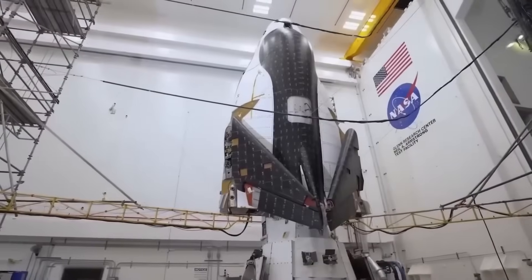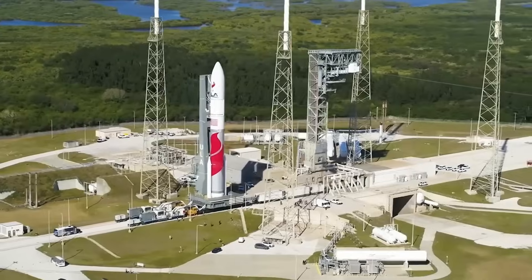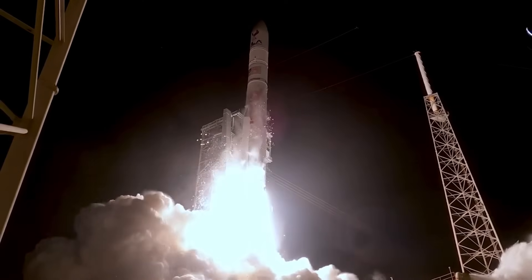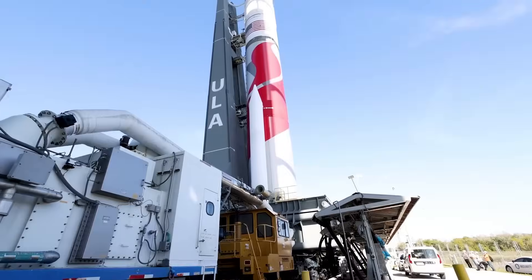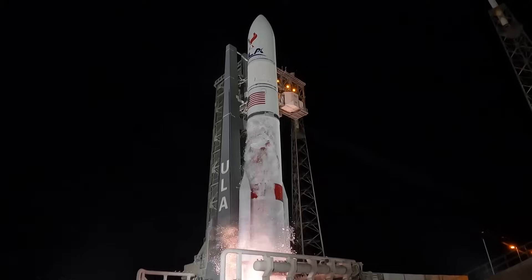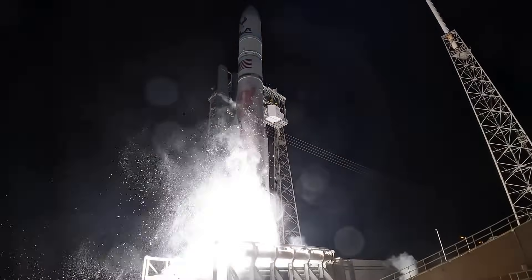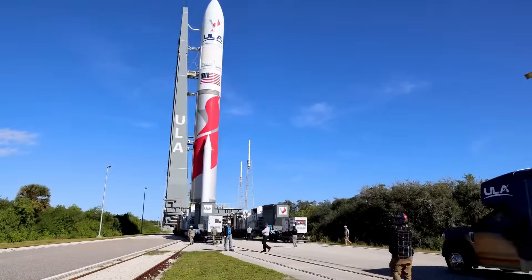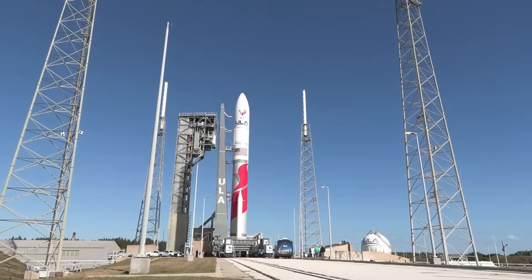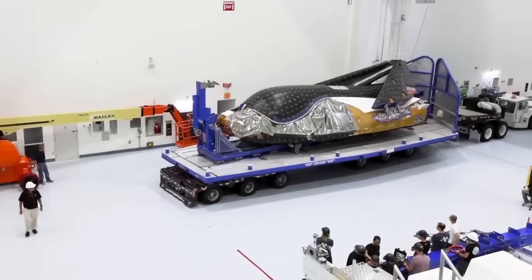That rocket, however, is the problem. Dream Chaser is scheduled to fly aboard United Launch Alliance's Vulcan Centaur rocket, a brand-new launch vehicle still going through its early certification flights. Unfortunately, this choice of launcher has caused Sierra Space significant trouble. The Vulcan rocket has already experienced multiple delays and technical issues, and one of its first flights suffered an upper-stage anomaly that pushed back the timeline for all upcoming missions. As a result, Dream Chaser is now stuck behind two high-priority U.S. Space Force missions — USSF-106 and USSF-87 — possibly pushing its maiden flight into 2025.